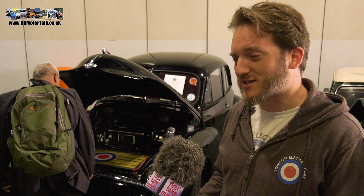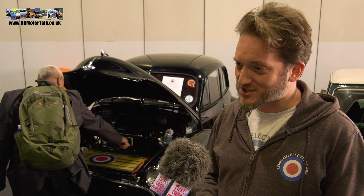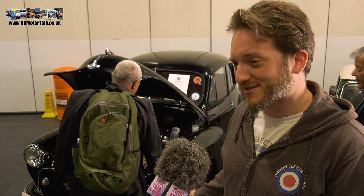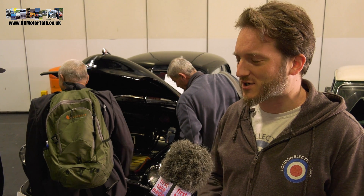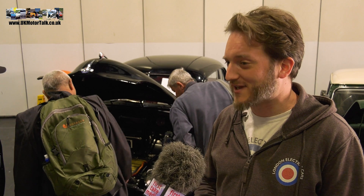So this is my daily driver. I tend to charge it once a week and I drive around London all day long. You don't pay congestion charge, you don't pay residence parking, you don't pay T charge. It's still classic car insurance and the fuel cost — it costs about a pound to charge, so it's about 10 kilowatt hours to charge. It costs me about £200 a year to run the car in total.